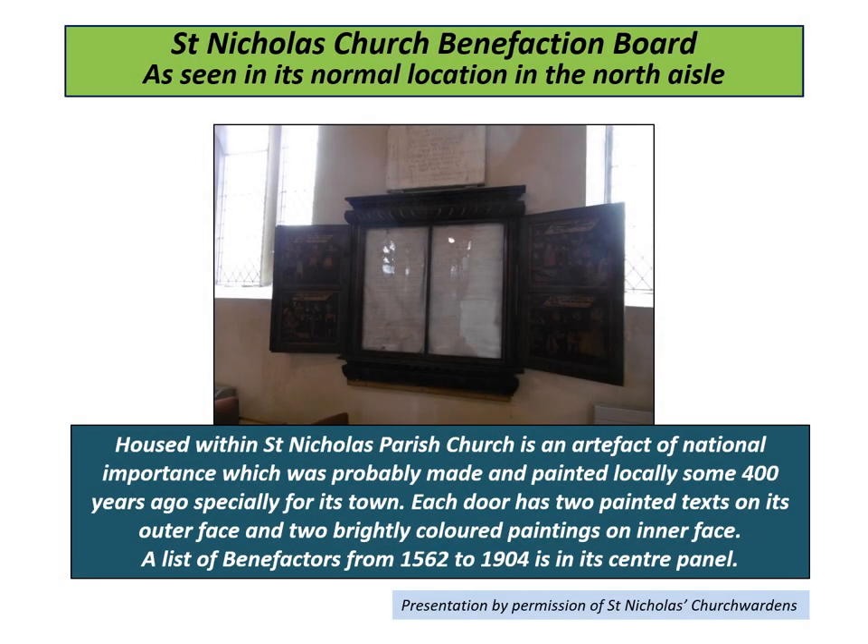Housed within St Nicholas Parish Church is a unique artefact of national importance, which was made and painted locally some 400 years ago, specially for its town of Ulster. Each door has two painted texts on its outer face and two brightly coloured paintings on the inner face. A list of benefactors from 1562 to 1904 is on parchment in the centre panel. The board has now been proved to have been made in 1632, dating from when church wall paintings and artefacts are likely to have been adorned in bright colours.